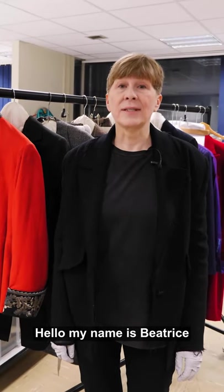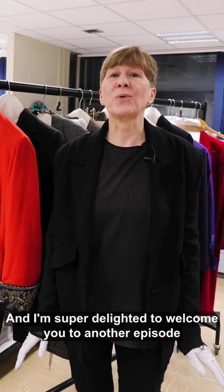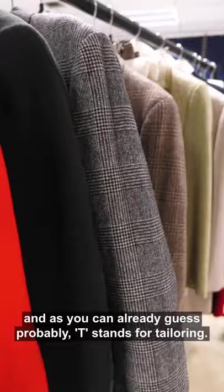Hello, my name is Beatrice. I am the Senior Curator of Fashion and Decorative Arts here at the Museum of London and I'm super delighted to welcome you to another episode of London's Fashion Alphabet. Today we're looking at T and, as you can already guess, T stands for tailoring.